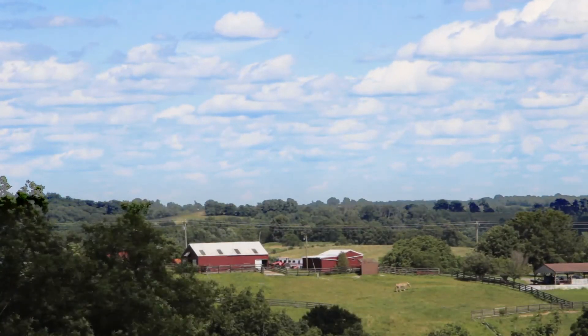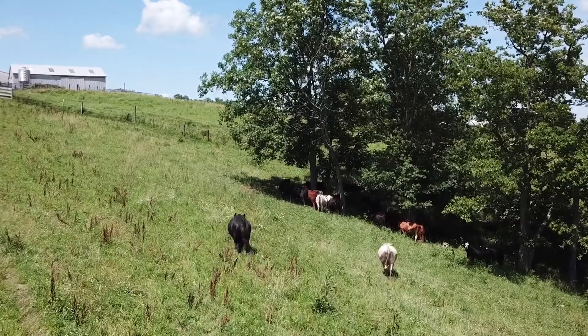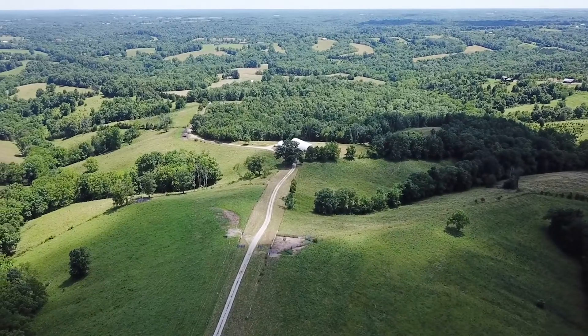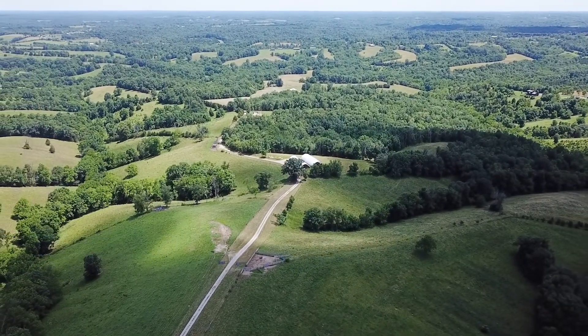Eden Shale Farm for me as a producer has been invaluable. I'm a first-generation farmer, so I started from scratch with nothing, and there's a lot of stuff I would have definitely done wrong had I not seen it here first and realized to change it a little bit and it'll work a whole lot better. For more info about the farm's winter feeding systems and more, visit EdenShaleFarm.com.